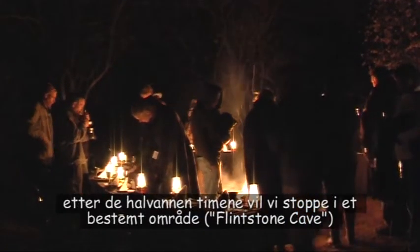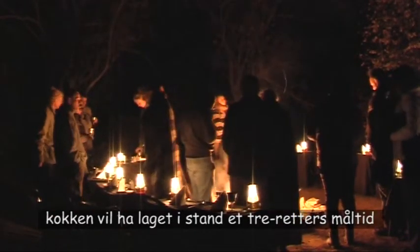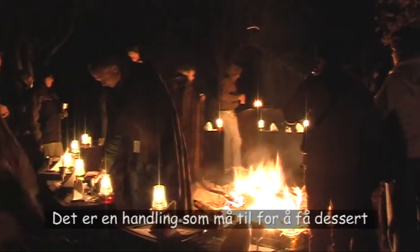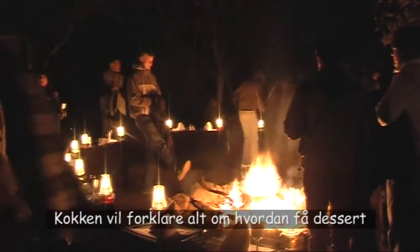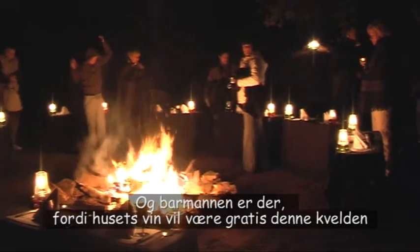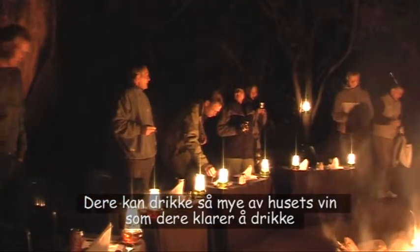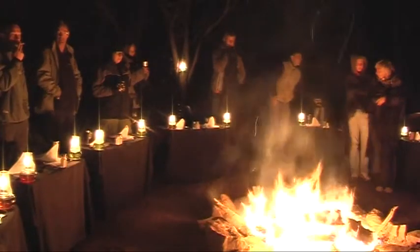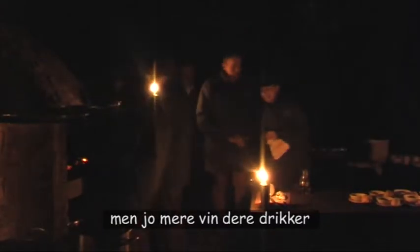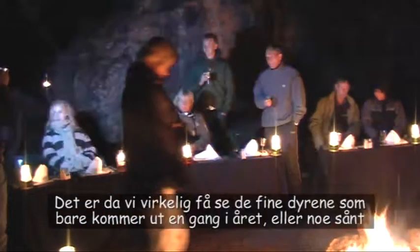After the hour and a half, we're going to stop at a certain area where one of the chefs and one of the barmen will be waiting for us. The chef will have prepared a three-course meal, which is really, really nice. The dessert is a special dessert — there's a trick to having it, and the chef will explain. The barman is there because house wine will be free that evening. You can drink as much house wine as you like. The more wine you drink, the more chance of seeing pink elephants and white rhino and stuff like that on the way back — that's where we really see the nice animals.